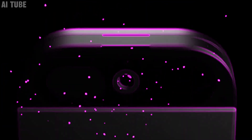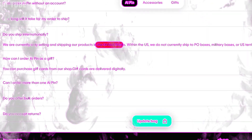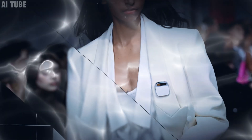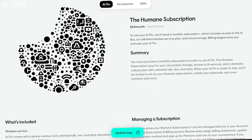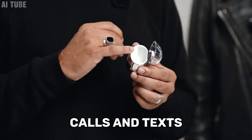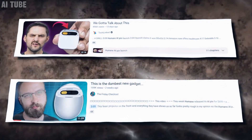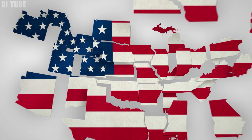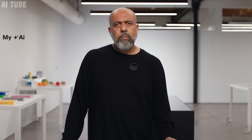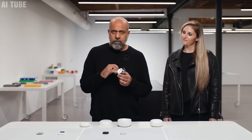Availability and pricing: the Humane AI Pin is currently available for purchase in the United States, priced at $699 — quite an investment, but reflecting its advanced features and technology. Along with the purchase price, there's a monthly subscription fee of $24, which covers services like cellular connectivity for calls and texts, regular software updates, and access to the AI's capabilities. The company has plans to expand globally, though details about when and in which countries it will become available have not been specified yet.